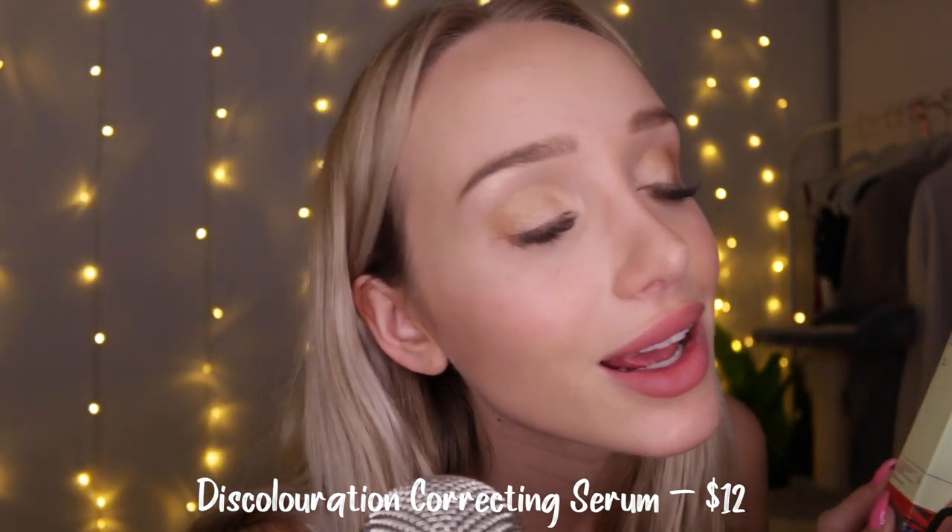Then we have a Discoloration Correcting Serum formulated to promote an even skin tone. Apply a few drops in the morning and at night before oils and moisturizer, let absorb for 30 seconds. Same kind of packaging as the other one. I have really rubbish acne scarring and discoloration, so I wonder if this will help with that.